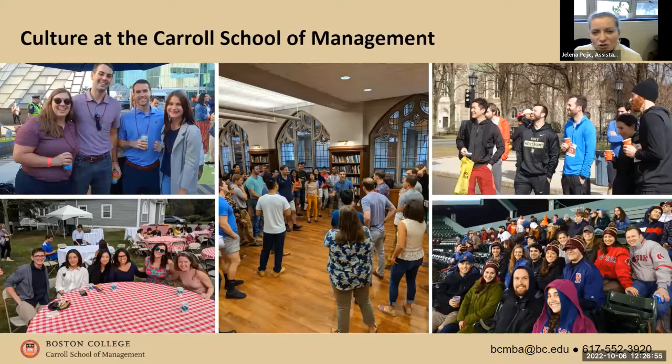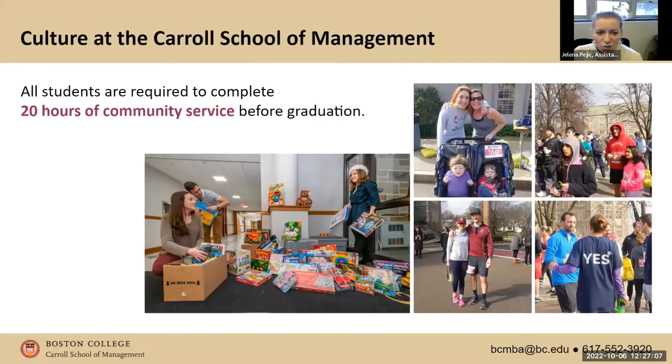At Carroll School of Management, we're a Jesuit institution, so giving back and building strong community is at the core. All of our students are required to complete 20 hours of community service before they graduate — this is a graduation requirement. There are many ways to find community service opportunities: a grad students newsletter sent every week with opportunities, Volunteer Match, the Boys and Girls Club, volunteering at 5Ks, and BC's Invest in Kids program where students tutor middle school students in the local area.